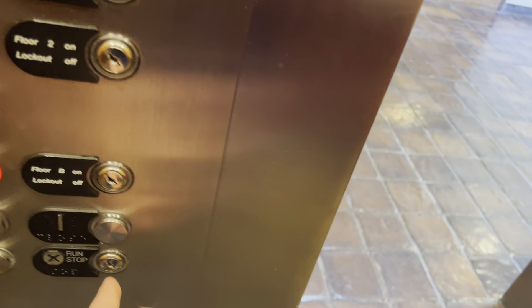Oh, this is beautiful! Wow, nice job, Otis. Oh man, this is beautiful. Looks like this was a Lexan at one point, but wow, this is a very nice job.